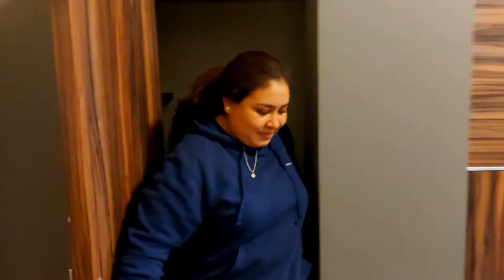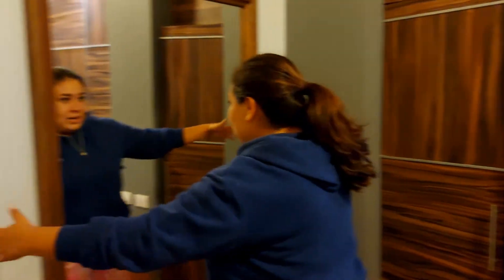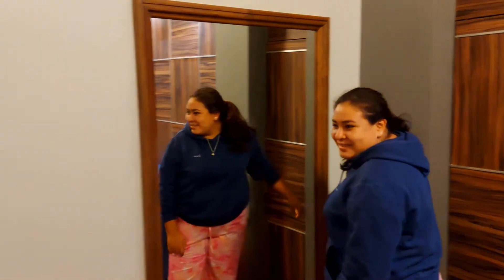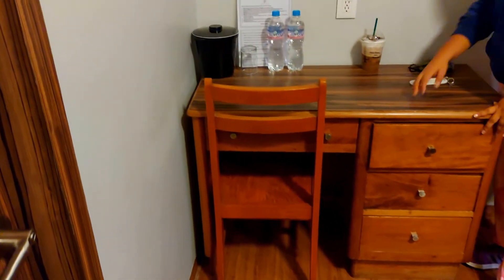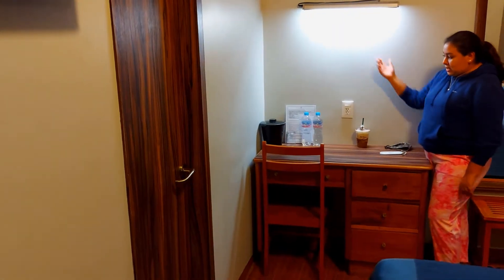And here we have a super large mirror to fix ourselves up. And here we have a dresser with several drawers. We have more connectors — I love this hotel, we have many connectors — and also a small light.